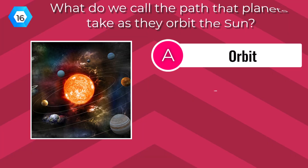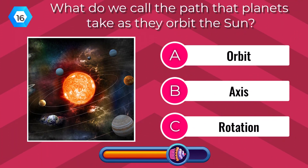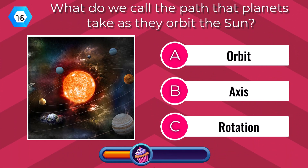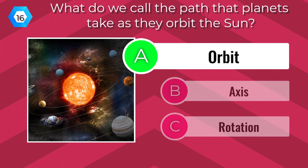What do we call the path that planets take as they orbit the Sun? An orbit.